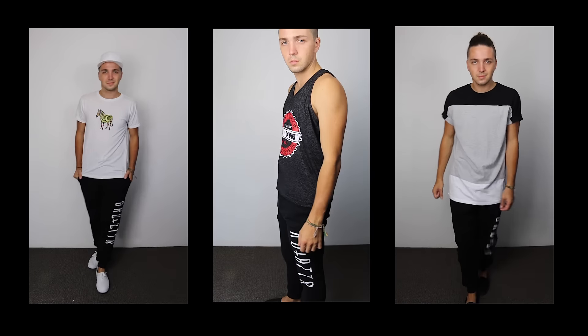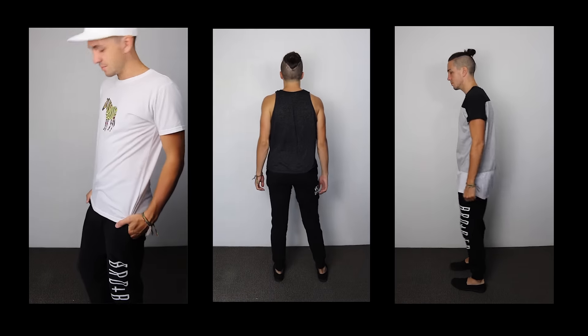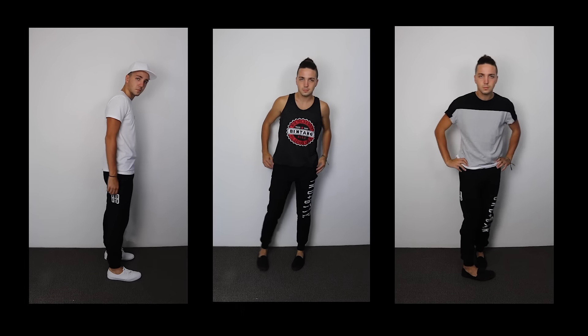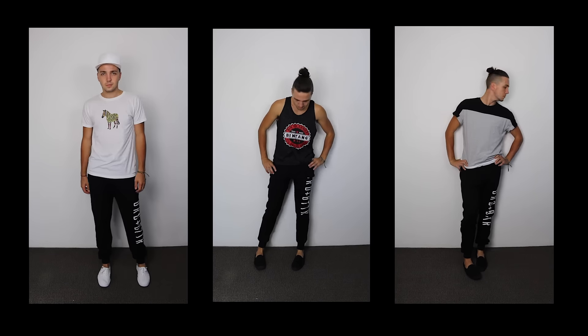The other bit of clothing I got was these tracky dacks — track pants — made by Bread and Butter. Track pants are one of my favorite things to wear. Unfortunately it's summer right now so I probably won't be wearing them for the next two months, but when winter rolls around these bad boys will definitely come in handy. What's weird is I thought these track pants even went with my Bintang singlet — really cool and comfy, and that's exactly what track pants should be. Pretty much everyone should own a pair.